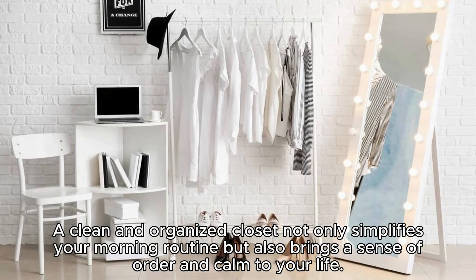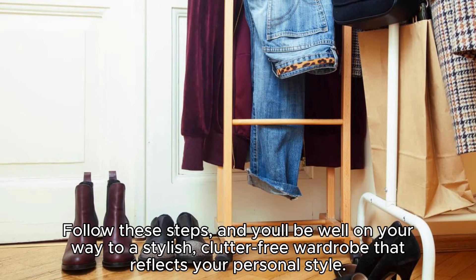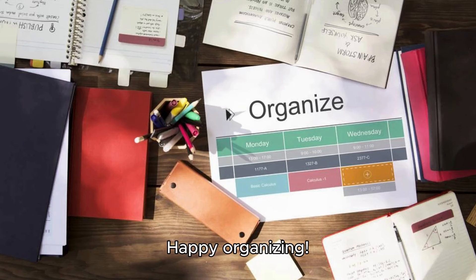A clean and organized closet not only simplifies your morning routine but also brings a sense of order and calm to your life. Follow these steps and you'll be well on your way to a stylish, clutter-free wardrobe that reflects your personal style. Happy organizing!